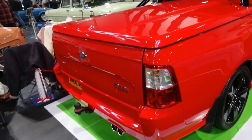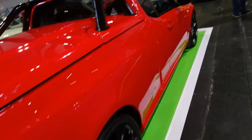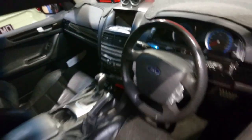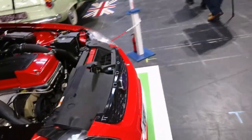Ford Falcon — newt XR6 Turbo. I bet this is fast, viewers. It's fine Australian craftsmanship in there. I bet this thing absolutely flies.